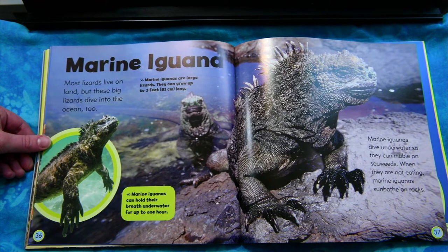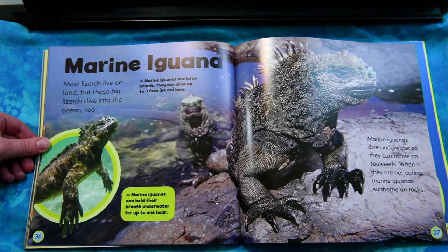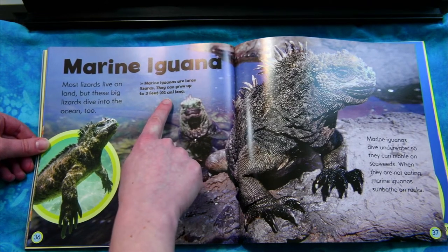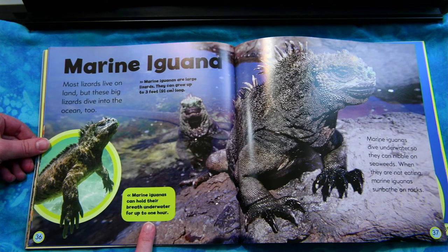A marine iguana. Most lizards live on land, but these big lizards dive into the ocean too. Marine iguanas dive underwater so they can nibble on seaweed. When they are not eating, marine iguanas sunbathe on the rocks. Marine iguanas are large lizards — they can grow up to three feet long and can hold their breath underwater for up to one hour.